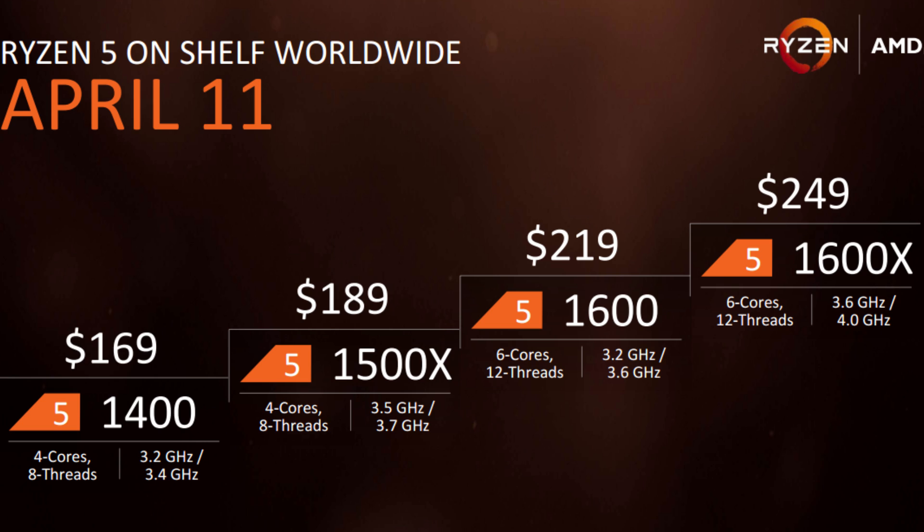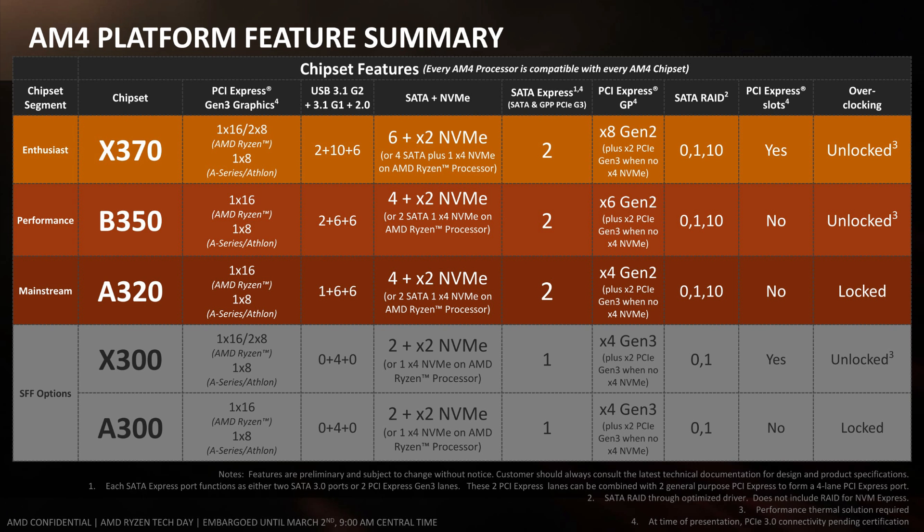If you're going to get the Ryzen 5 1400 and not overclock it, you may want to pick up an A320 motherboard. The X370 and B350 motherboards do offer more overall options, especially in terms of expandability, but if you look at the far right column of this chart you'll notice that overclocking is locked on A320 boards. If you're not planning to overclock, that may be a deciding factor. A320 boards are considerably cheaper than B350 and especially X370 boards.